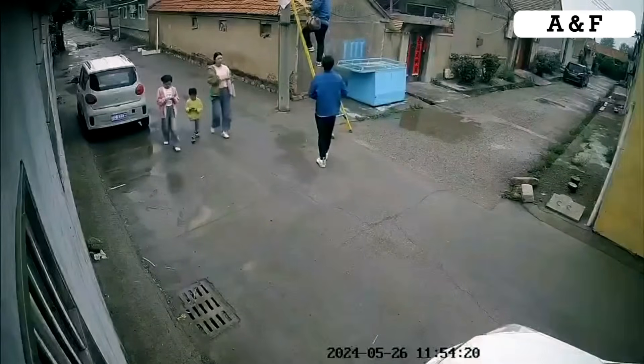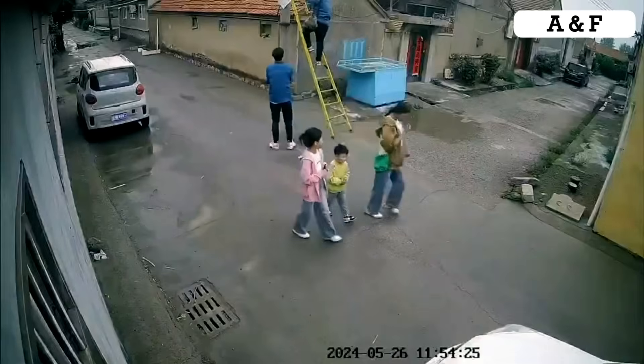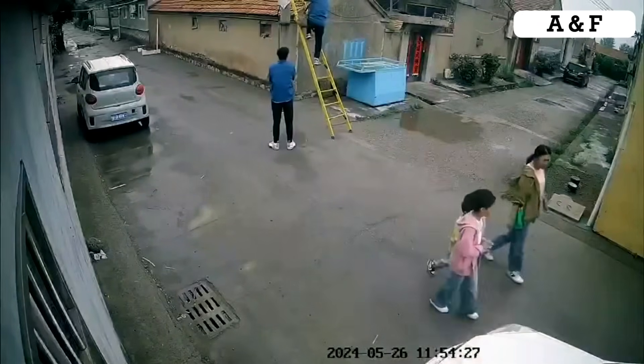In this video, we witness a high-voltage electrical incident. Thankfully, no one was injured, but it's clear that this village will require some serious grid repairs.